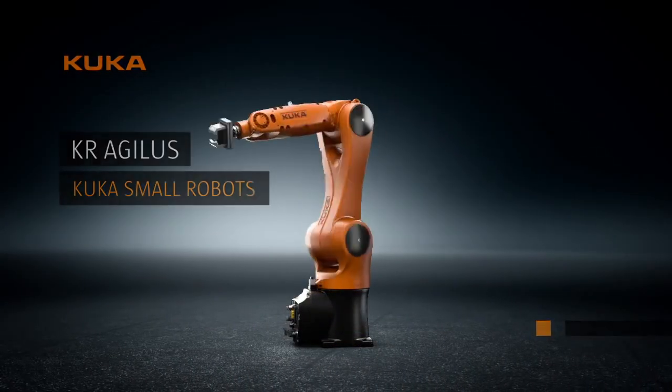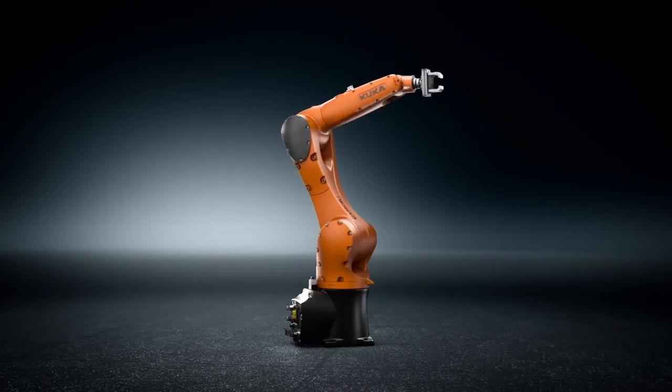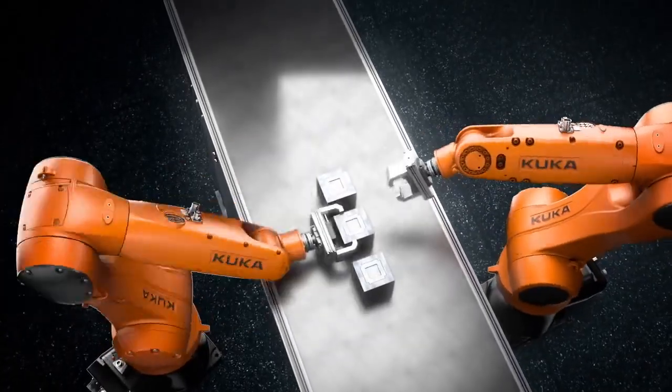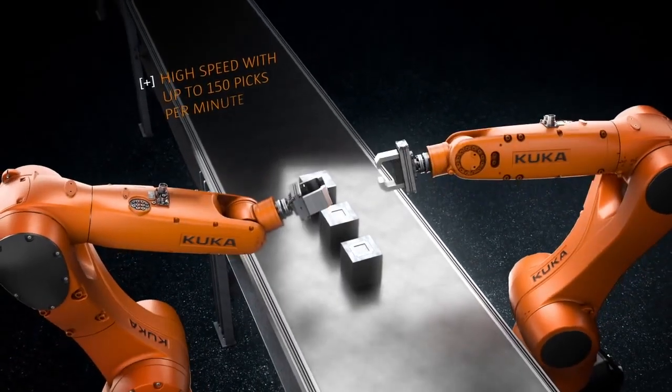Extremely fast, streamlined and robust — the KR Agilis small robot family. In handling tasks, especially pick-and-place tasks, KUKA small robots demonstrate one of their greatest strengths.